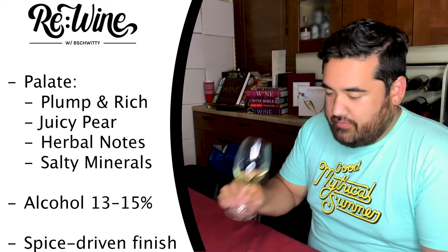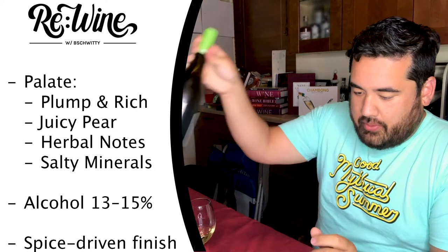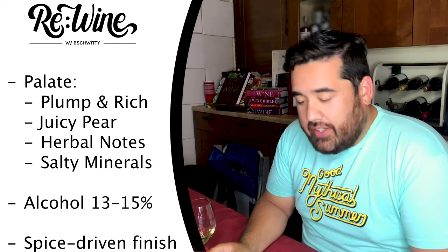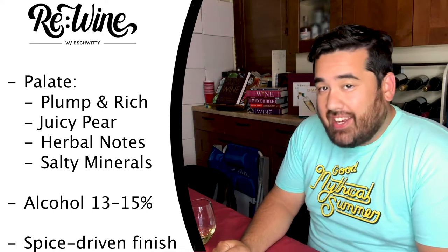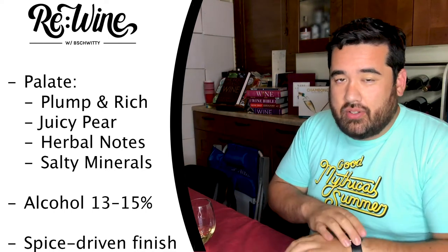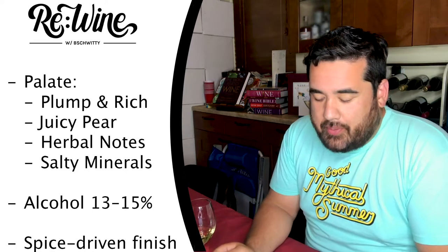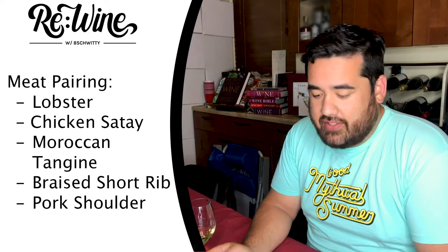The alcohol levels range within the 13 to 15 percent range, which can give the wine a spice-driven finish. This bottle right here is 14.1. It pairs well with a variety of foods and it can handle some spice — some spice, not all spice — or rather, the spice allspice specifically.